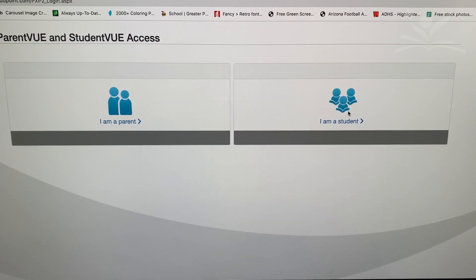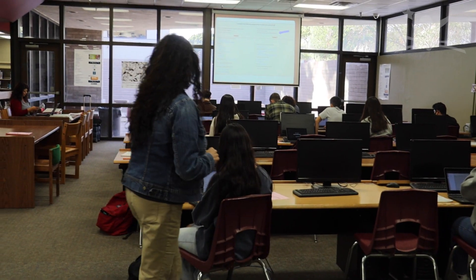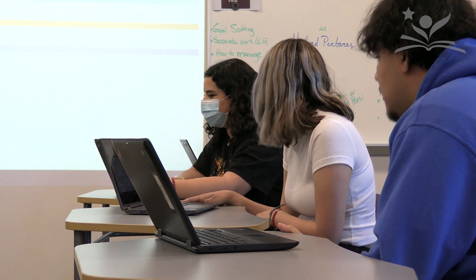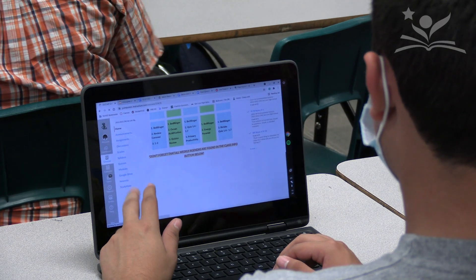Student View is a valuable tool for students to use throughout their high school career. Student View is used by students to monitor their current grades, attendance, as well as the ability to view their current schedule. Students can also use Student View to check their progress towards graduation, view past report cards, and can even check if they owe any fees.